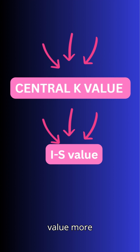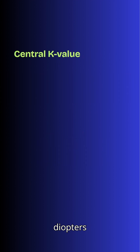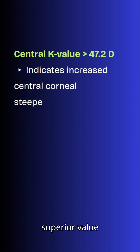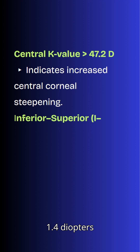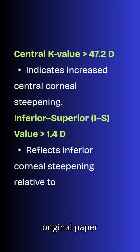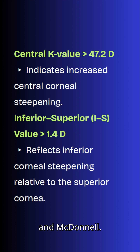A central K value of more than 47.2 diopters indicates central corneal steepening, and an inferior-superior value of more than 1.4 diopters indicates asymmetry due to inferior steepening. These were the cutoffs given in the original paper by Rabinowitz and McDonald.